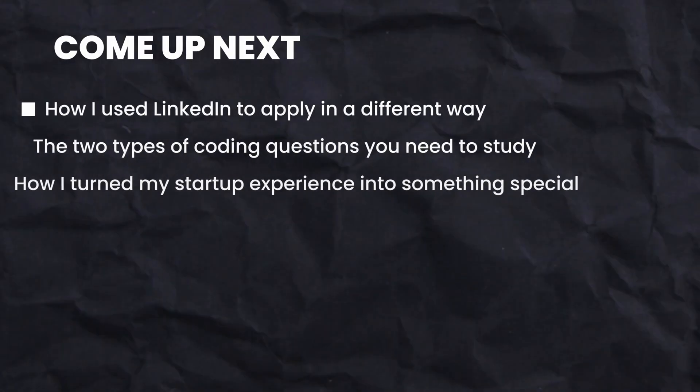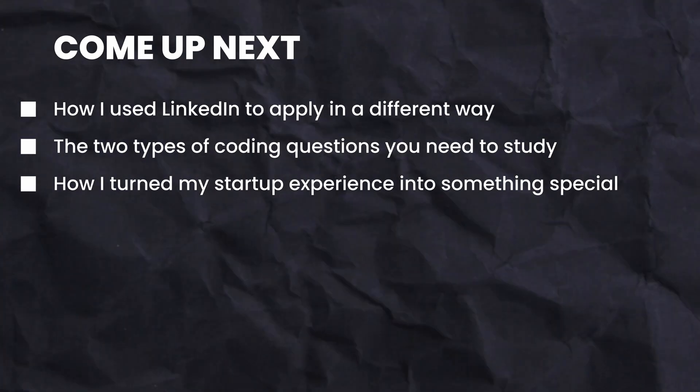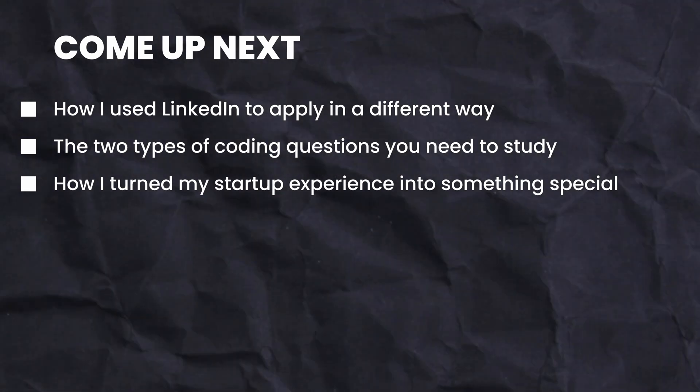In the next few minutes, I will show you how I used LinkedIn to apply in a different way, the two types of coding questions you need to study, and how I turned my normal experience on my resume into something special. Now let's talk about LinkedIn first.